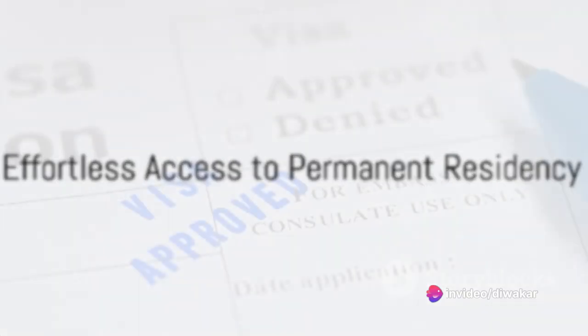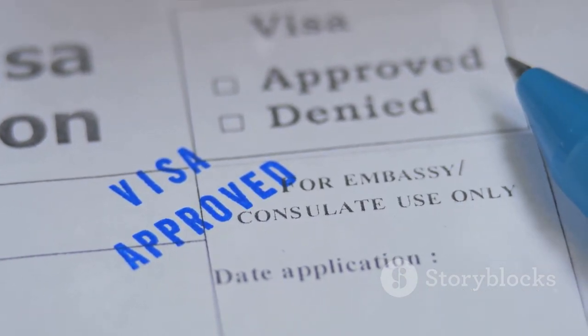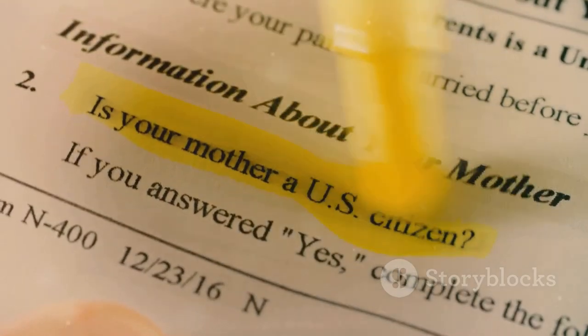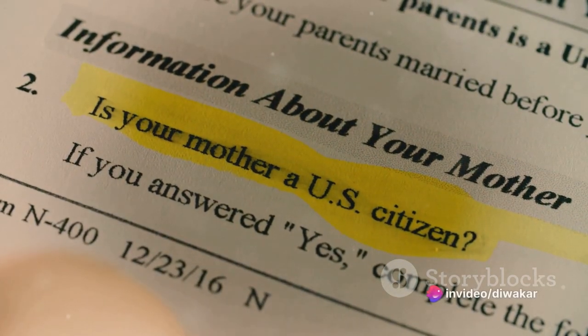A close relative of a U.S. citizen or green card holder — any foreign spouse — can have effortless access to permanent residency, as compared to any non-related foreigner. The procedure for obtaining a green card for a spouse of a U.S. resident or citizen is described below.